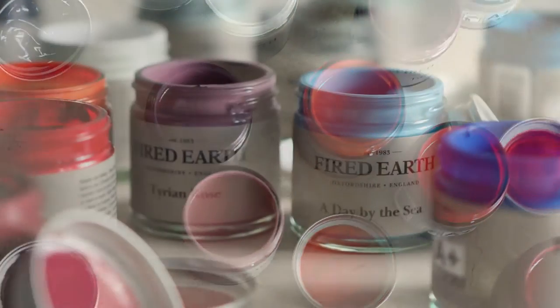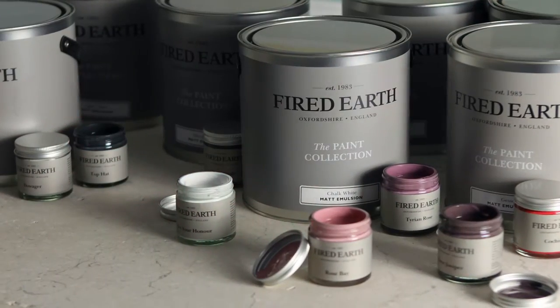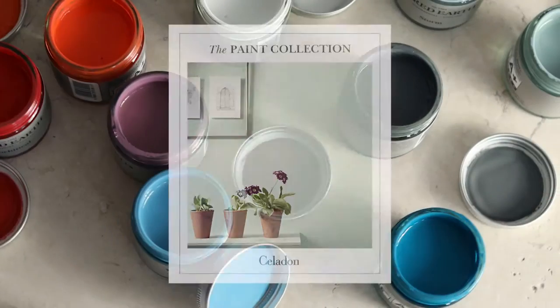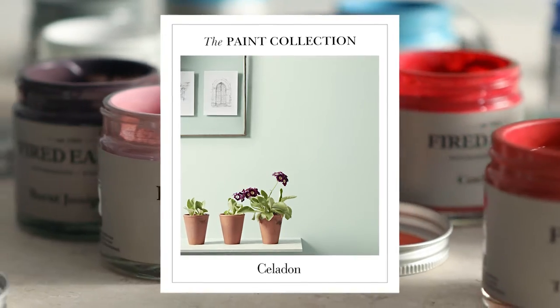We take care to choose the correct and safe materials. All our paints are water-based with minimum volatile organic compounds. They provide exceptional coverage, are practical, hard-wearing and virtually odourless.